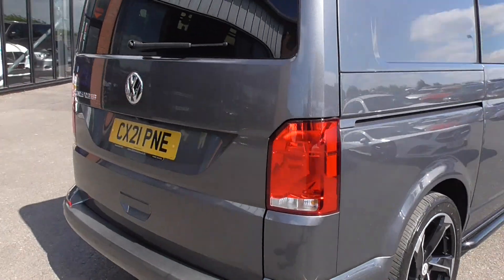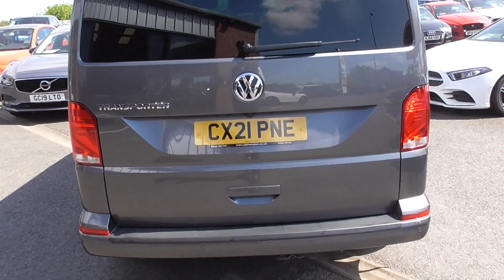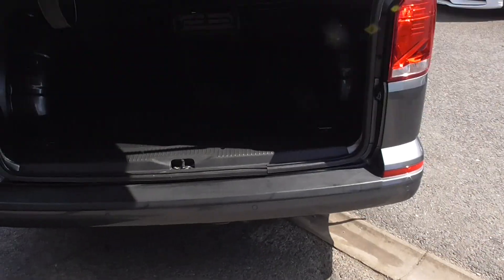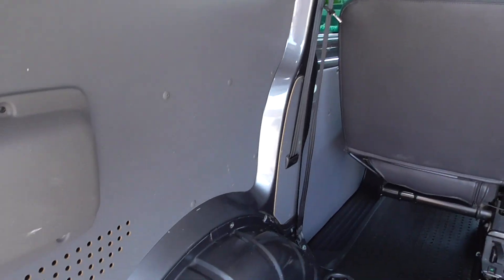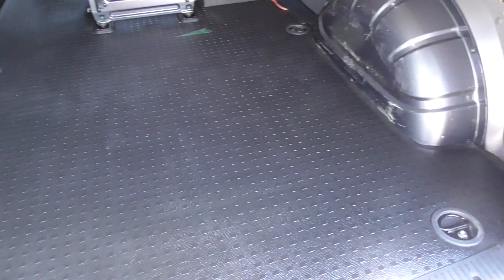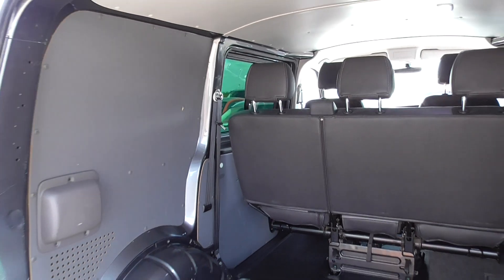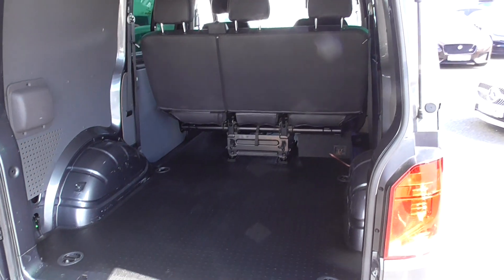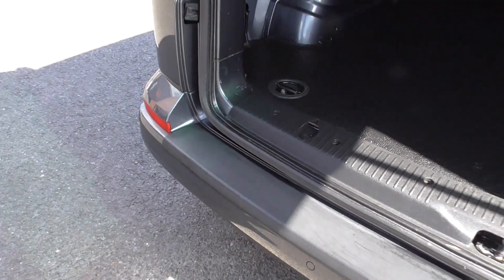Coming through to the back, we've got rear parking sensors, rear camera, and front parking sensors also. Looking through to the rear, the loading area is in fantastic order. We've got this lovely lining all in the rear with slip-resistance floors. Looking into the cabin — the double cab — you can tell it's definitely not had any hard use. Looking at the actual loading liner, that's all in nice condition as well.